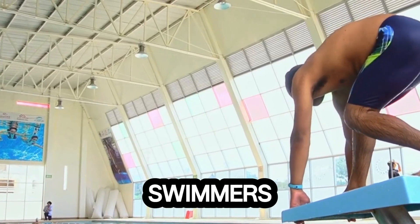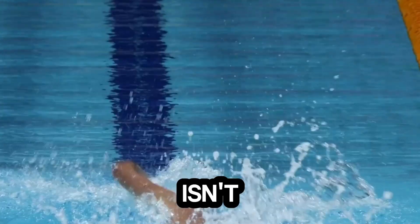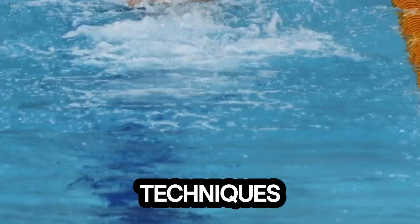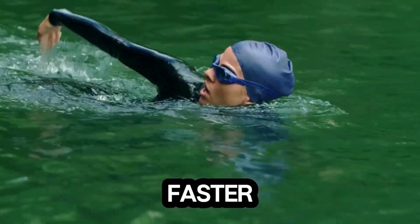Ever wondered how some swimmers seem to glide through water like rockets, while others struggle to keep up? Gretchen Walsh isn't just fast, she's scientifically fast. Today, we reveal the exact techniques and secrets that make her one of the fastest swimmers in the world, and how you can use the same science to swim faster too.